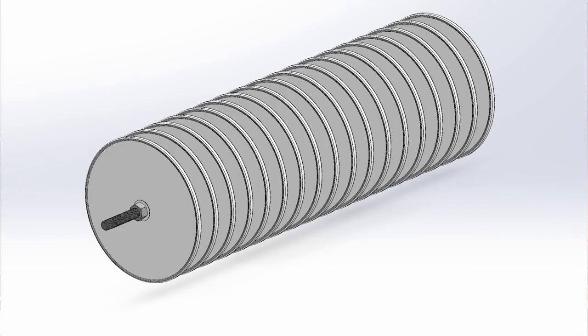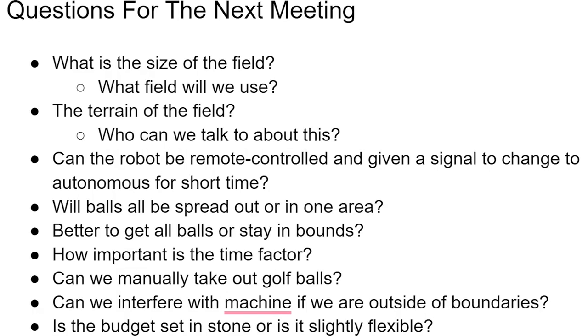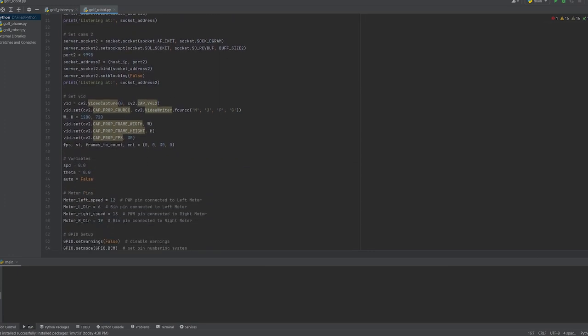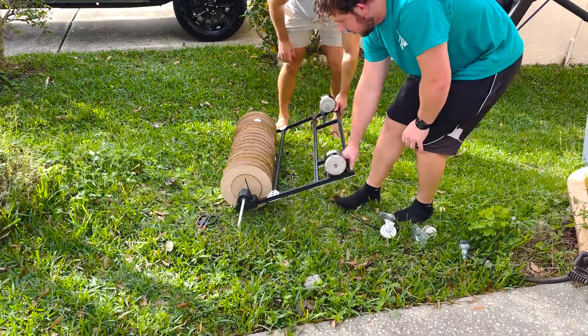During the brainstorming stage, we came up with a ton of different ideas and consistently were in communication with our stakeholder. This was pivotal for our project, as we wanted to make sure it was built exactly how they wanted it. One example came up when designing the programming: if the robot should leave the boundaries to get a ball in a weird area, or risk not getting the ball. Our stakeholders said it's more important for the robot not to leave the boundaries than to collect all the balls, and we took this into all of our future planning.